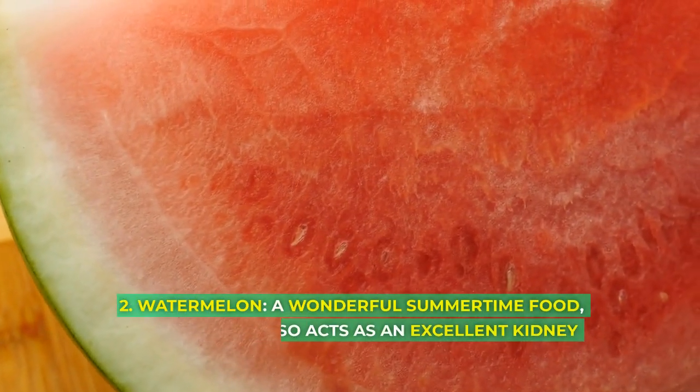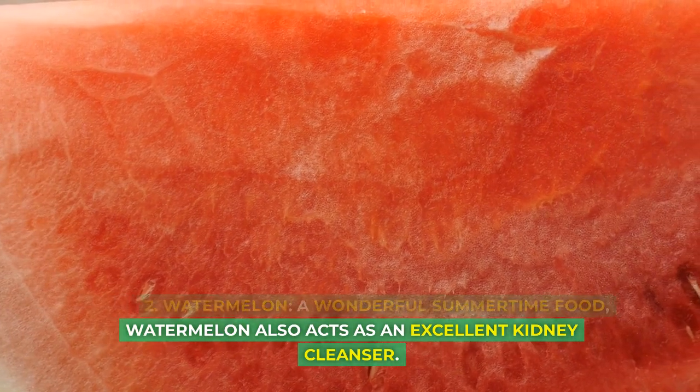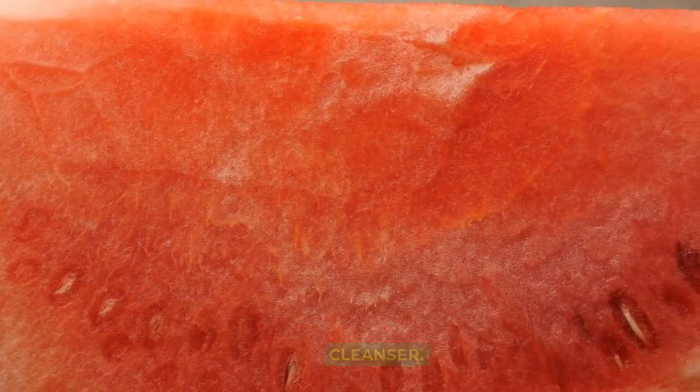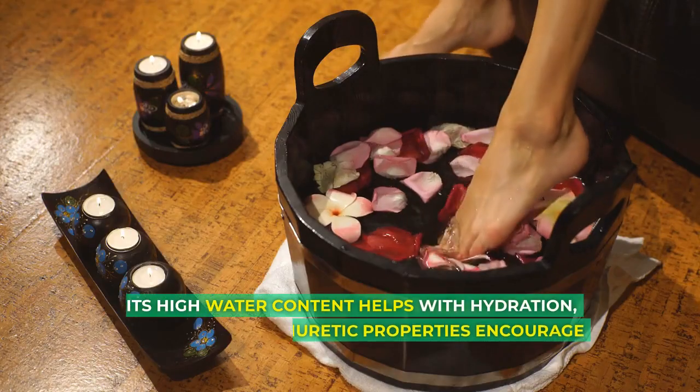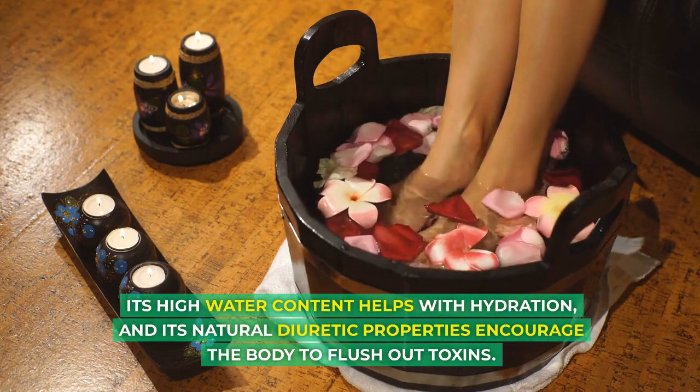2. Watermelon. A wonderful summertime food, watermelon also acts as an excellent kidney cleanser. Its high water content helps with hydration, and its natural diuretic properties encourage the body to flush out toxins.